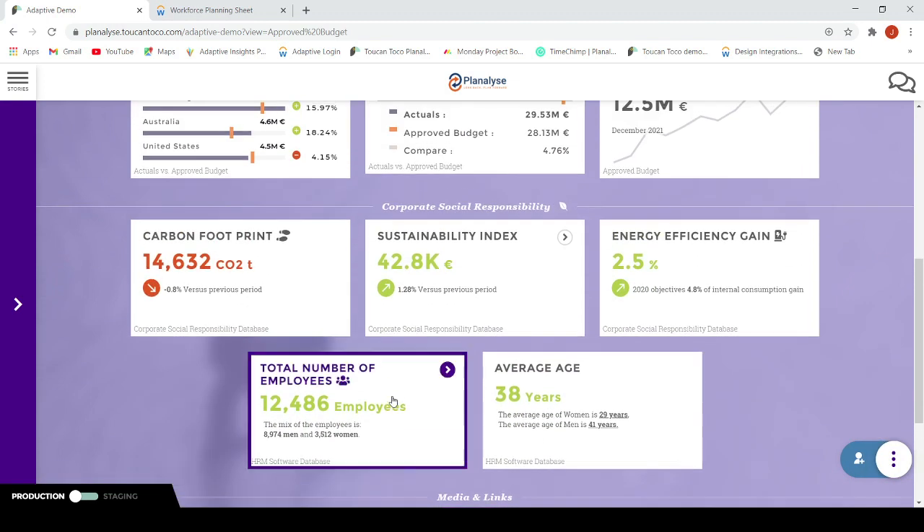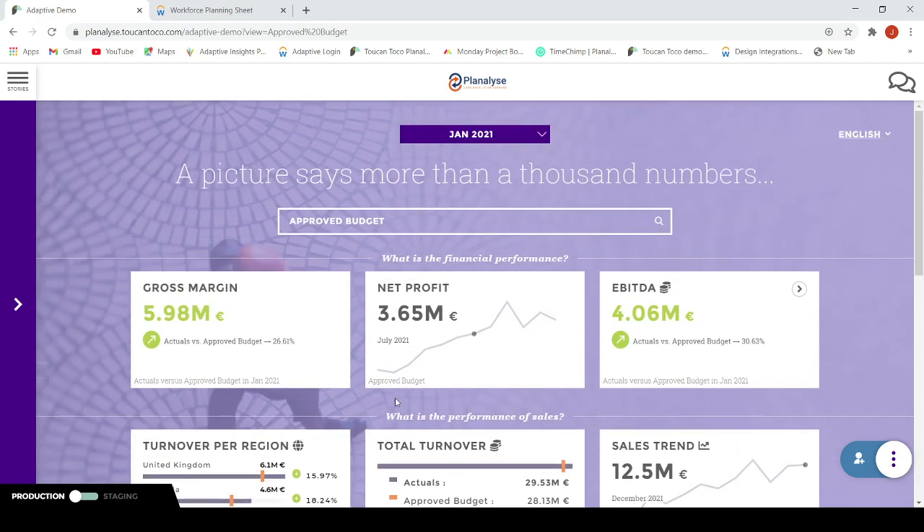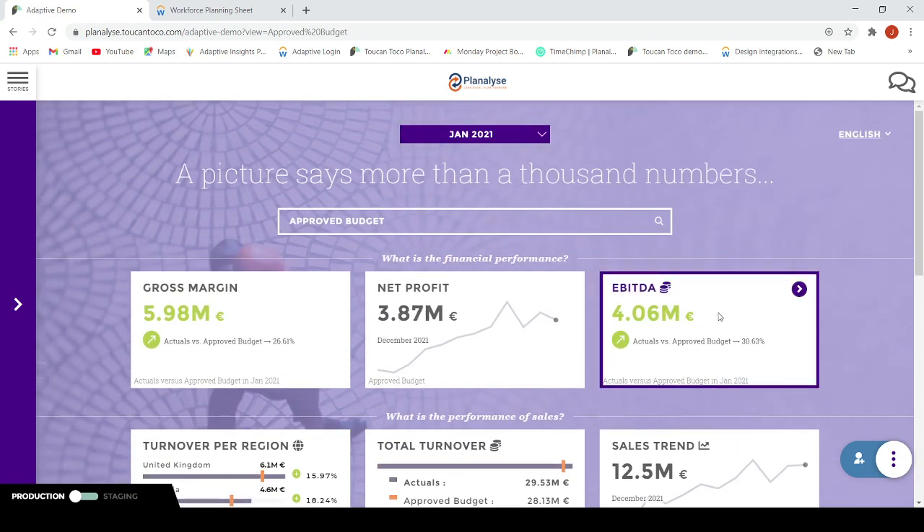With just a touch of your finger, the Toucan Toco app will let you tell the story you need to see. The first KPI that catches my attention is the EBITDA. I can see that the actual EBITDA is just over €4 million and is more than 30% higher than the approved budget. That's good news! In this demo application, you can also select other planned versions from your Workday Adaptive Planning application.